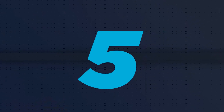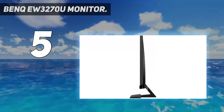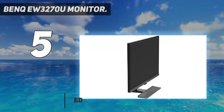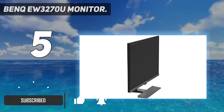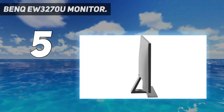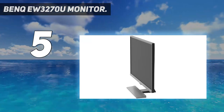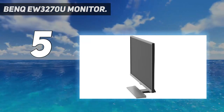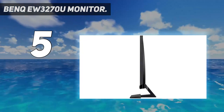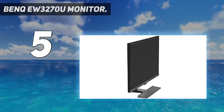Starting at number 5: the BenQ EW3270U Monitor. BenQ's EW3270U is proof that a well-rounded USB-C monitor doesn't always have to cost an arm and a leg. Sporting a resolution of 3840 by 2160 pixels and a 16 to 9 aspect ratio, its 31.5-inch 4K display works equally great for everything from editing high-resolution photos to streaming video content. The panel is also quite accurate, with around 95% coverage of the DCI-P3 wide color gamut. Among the most interesting features of the EW3270U is a dedicated button which lets you choose from four levels of HDR processing for the best picture quality.